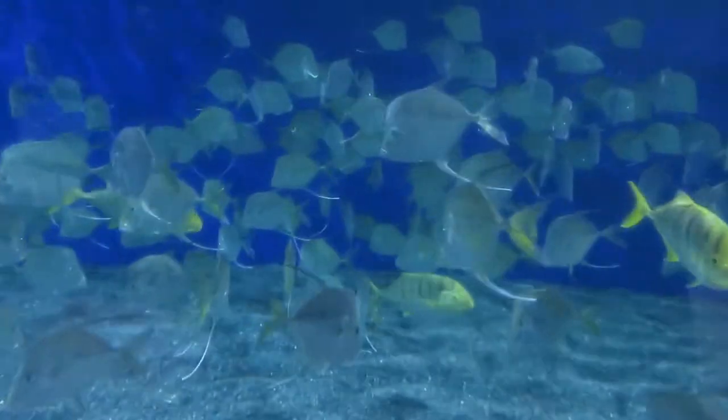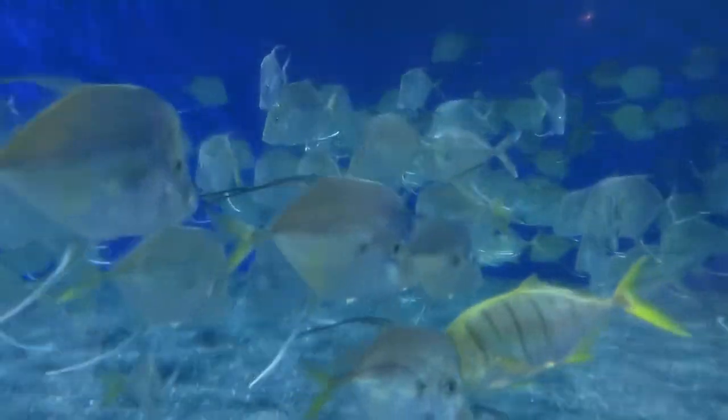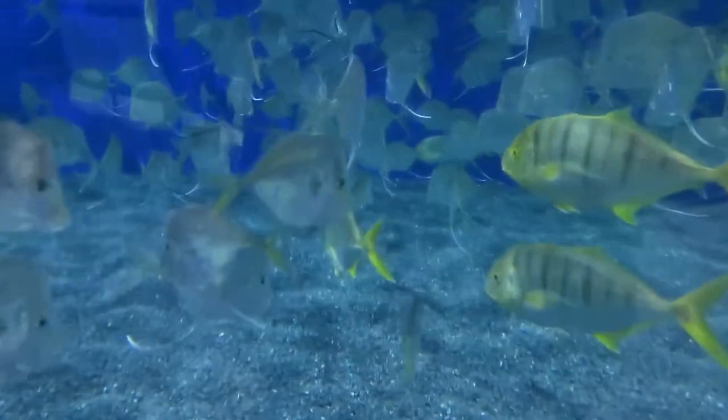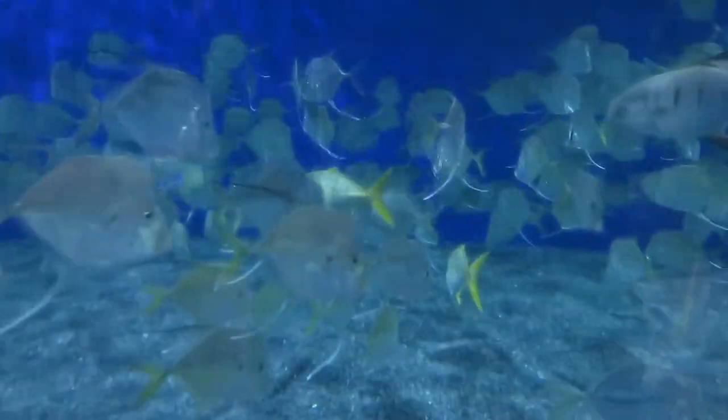We have our golden trevallies, which are the yellow ones with the black stripes on them, and they'll lose that yellow color as they get bigger. They can actually grow to be up to four feet, so they're going to get quite a bit bigger.